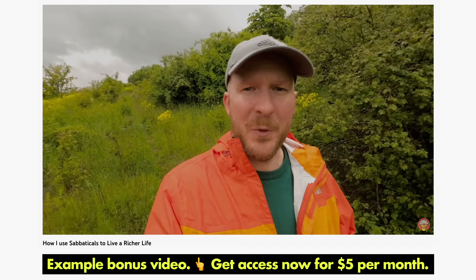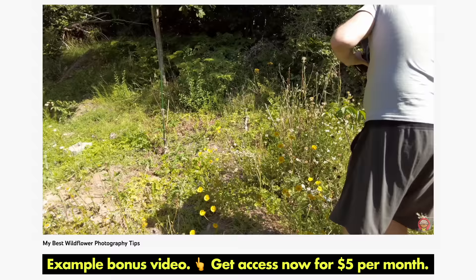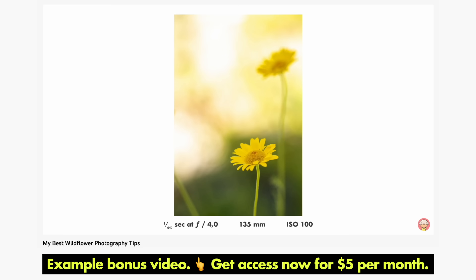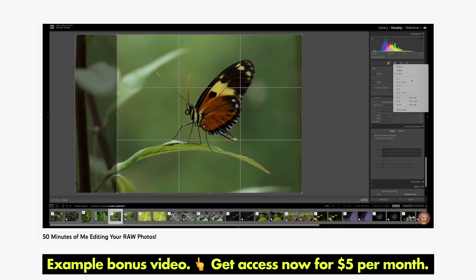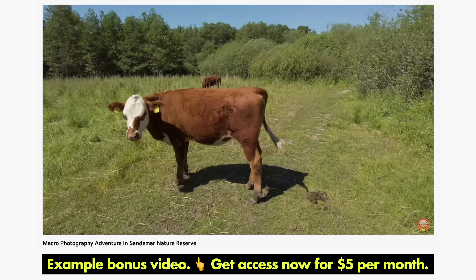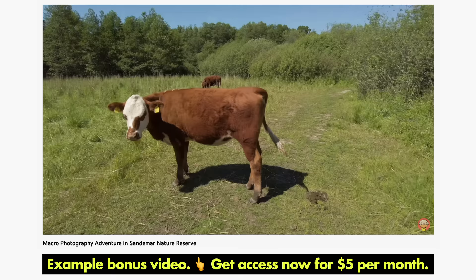Thanks for watching. Did you know the future of this YouTube channel relies heavily on support by viewers like you? For $5 per month you can support this channel and in return get access to my library of 15 bonus videos. I make a new Patreon exclusive bonus video every month — the latest one is where I edit raw files from my Patreon supporters. I also do photo critiques and exclusive macro photography adventures. Please consider supporting me on Patreon — it is very much needed and appreciated.